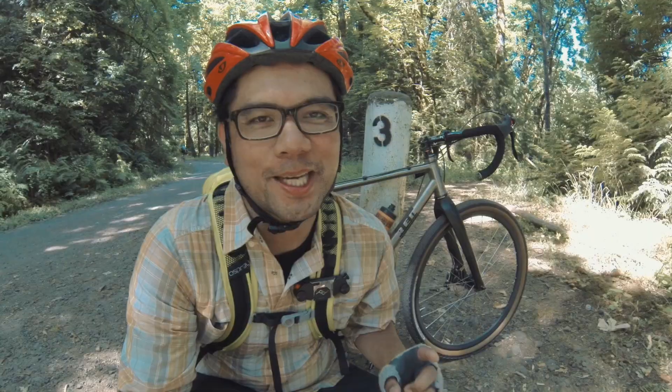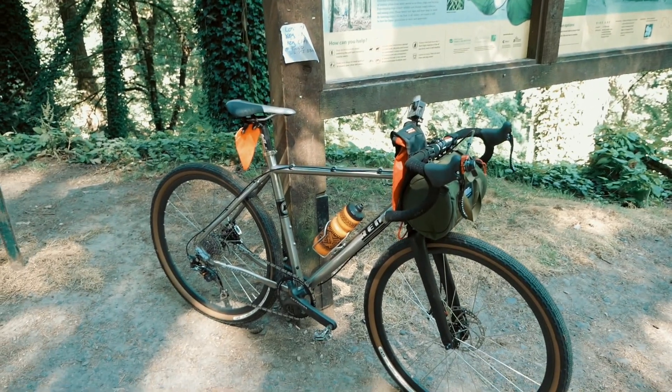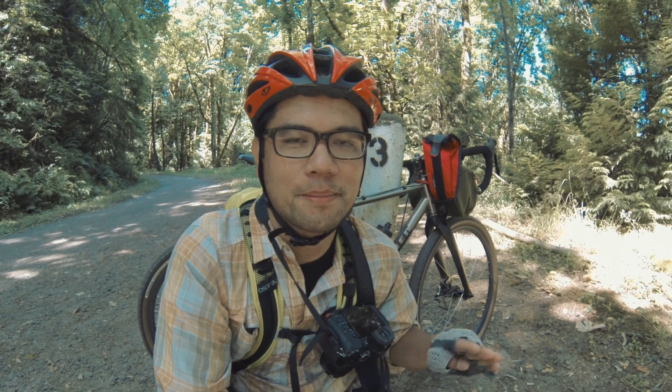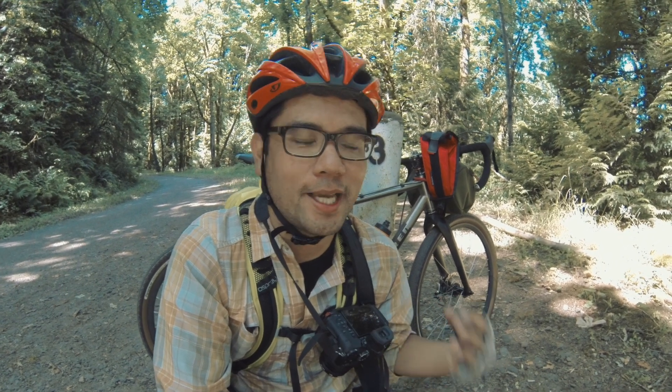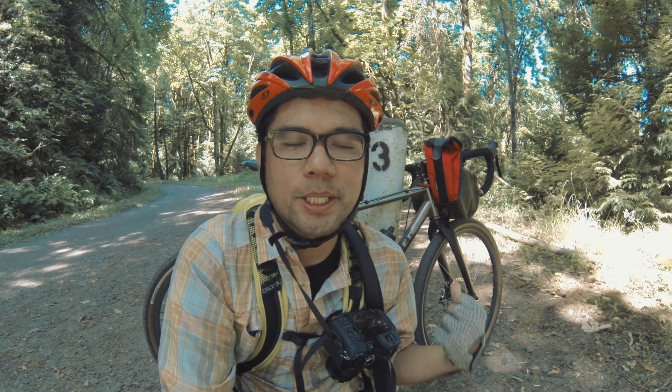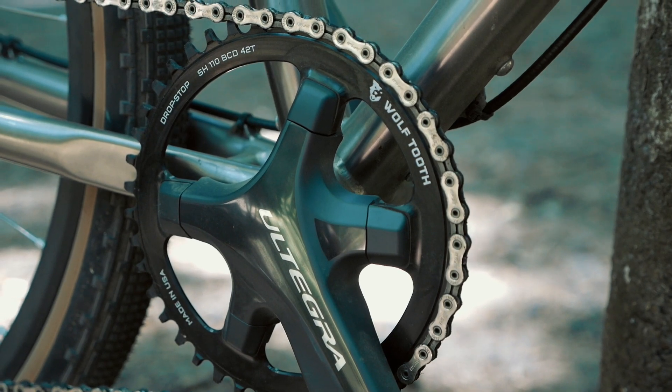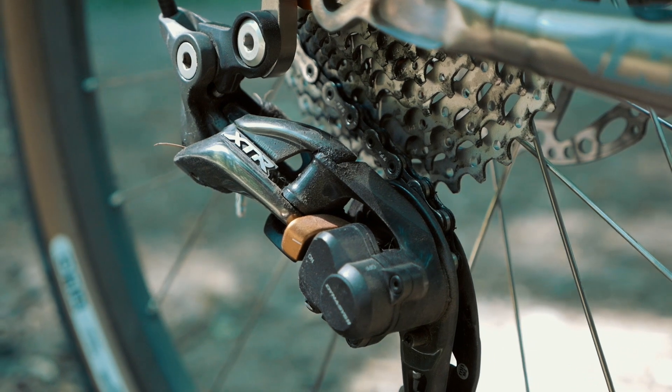Hey there Pathless Peddlers! In this video we're going to take a look at the Wren Cycles Ivan. The Ivan is a cyclocross slash fast adventure bike by Wren Cycles. It's made out of titanium. This particular build is set up one-by with the Gevenalle shifters, a 42 tooth chainring, and an 11-speed rear cassette.